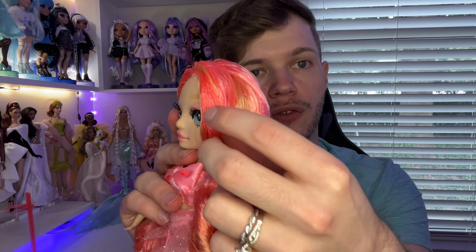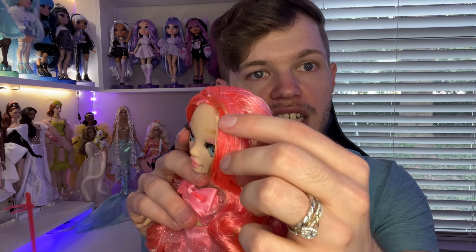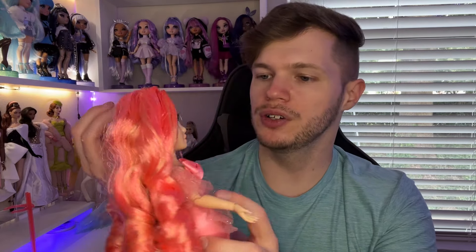The makeup isn't perfectly even on both sides, but it's not something you notice much. Looking at her hair blend, it looks like three different shades of pink: a really dark reddish pink — which pretty much matches her stand perfectly — a gingery stripe, and then a lighter pinky color mixed in. It looks like two different shades of pink plus that gingery color. It's a pretty cool blend. I'm not sure how I feel about the ginger — maybe it'll look better once it's not glued down.